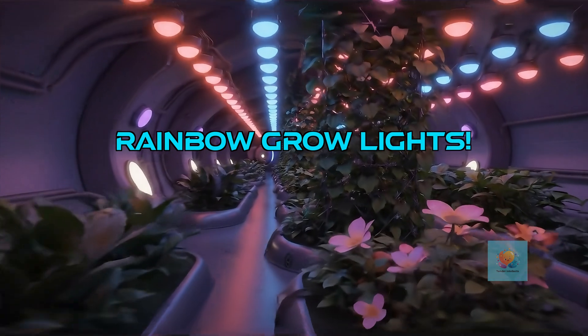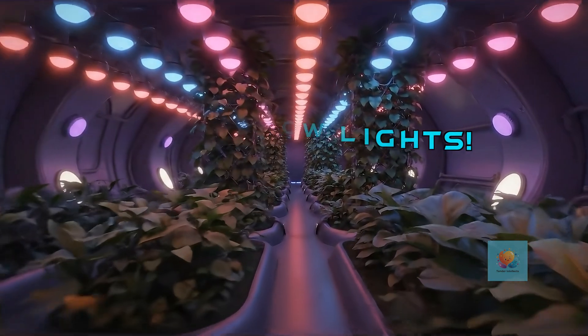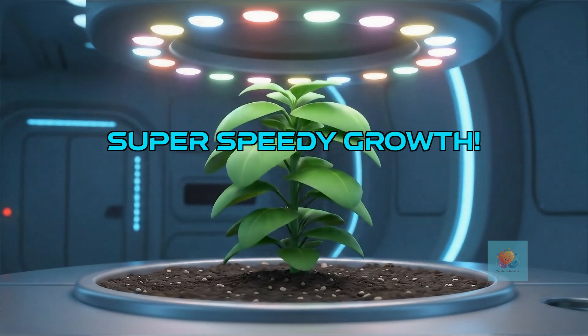Plants need sunlight to grow. But in space, we use special colorful LED lights that glow brightly, like a rainbow indoors. We can give plants light all the time, even for 24 hours a day. This helps them grow super fast and healthy.